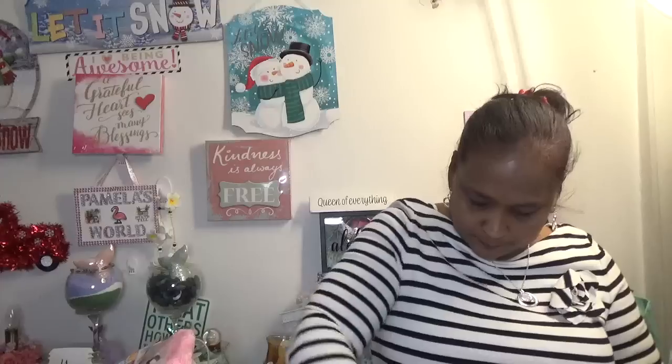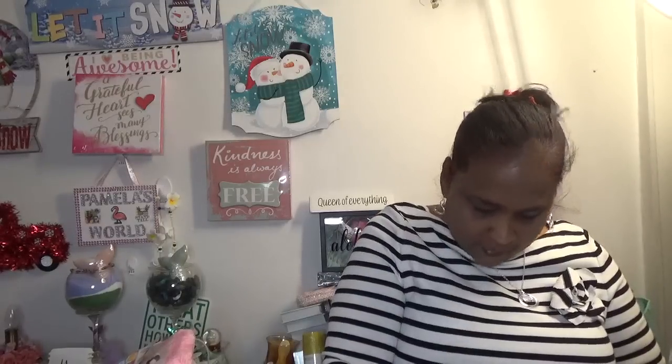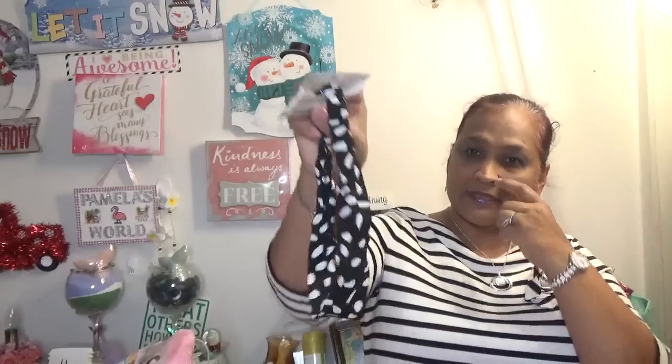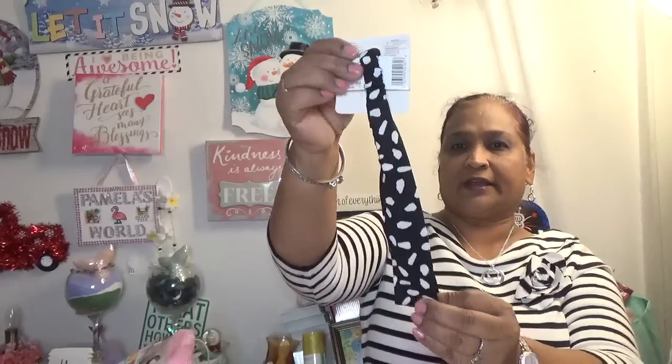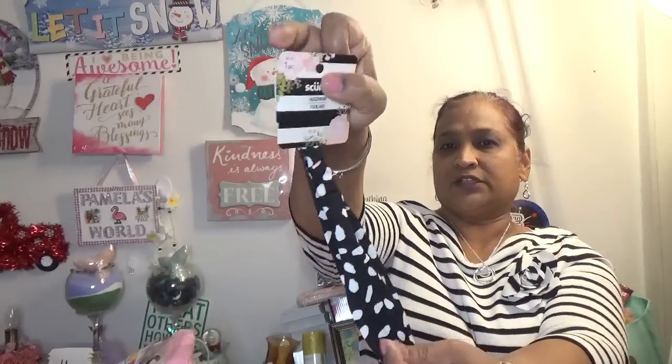I also picked up this headband by Skunchie — the black and white one. It is absolutely stunning.